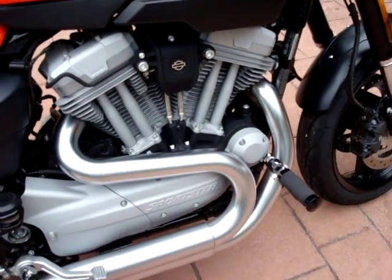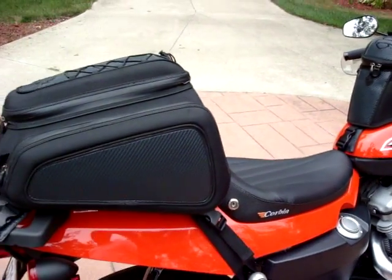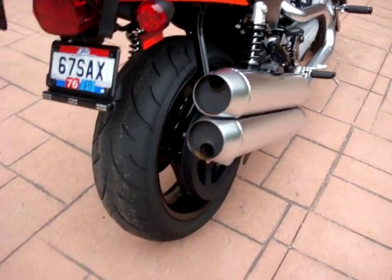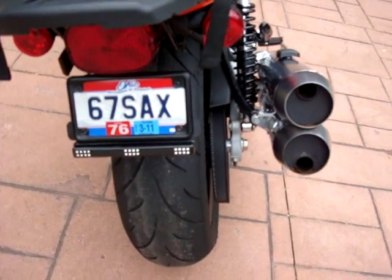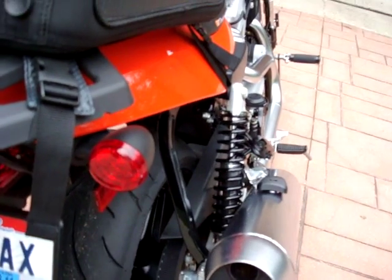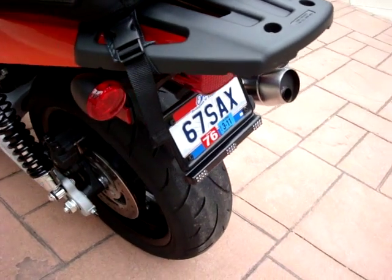The rest of the bike is pretty stock — stock pipes. I've also got the Harley tank bag on the back. In the rear I've got LEDs and also the Harley lights that turn those turn signals into brake lights and running lights as well.